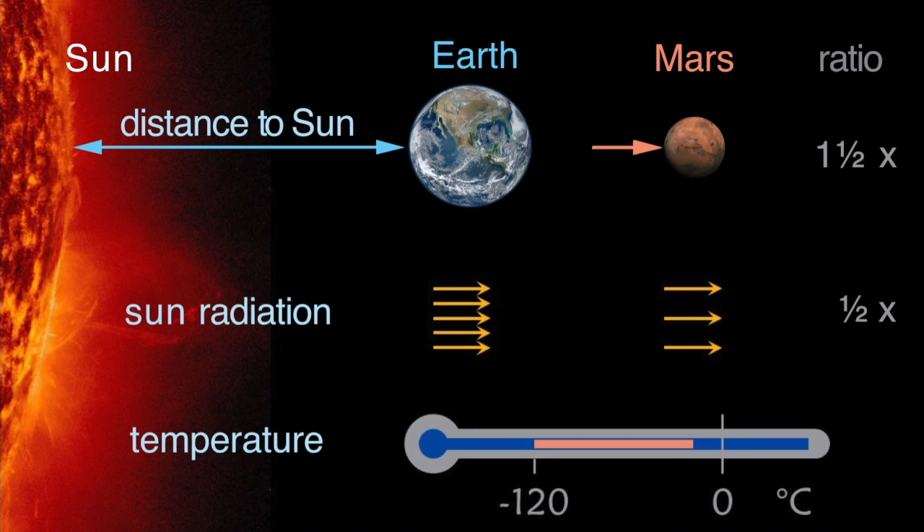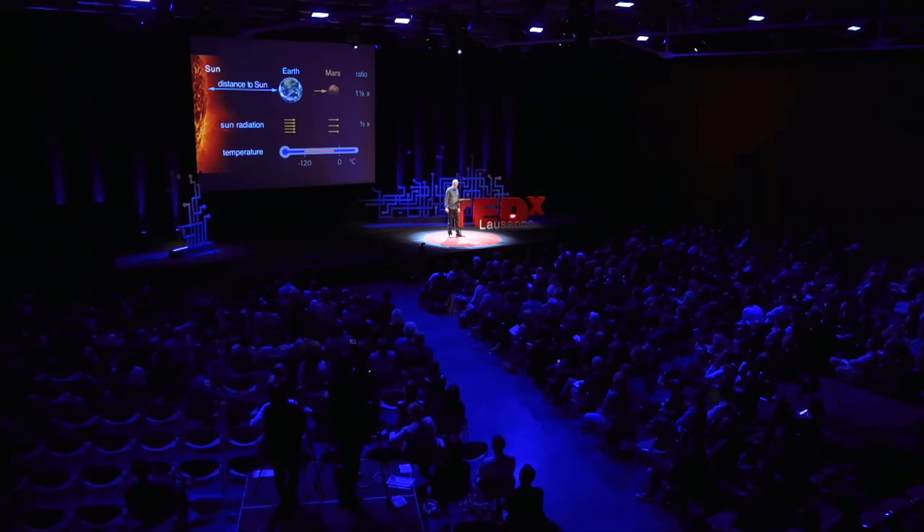First, Mars is 50% further away from the Sun than we are. This is why the temperatures on the surface are very low, between minus 20 and minus 120 degrees. Mars also has an envelope — an atmosphere — but its pressure is 100 times less than we have on Earth, and it contains mainly CO2. So as you see, the environment on Mars is cold and hostile, but not impossible to handle.